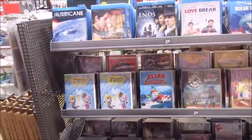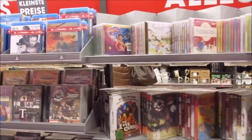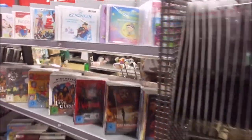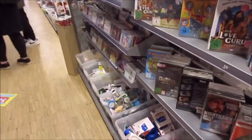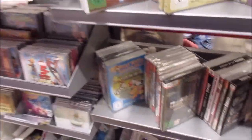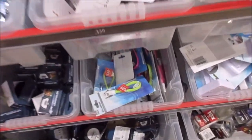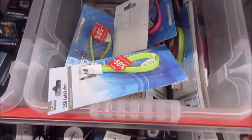And here, the movie paradise — DVD, Blu-ray, and even CD. All here for you. Some of these movies are actually good. And don't buy those cables here — I had one that shorted out.